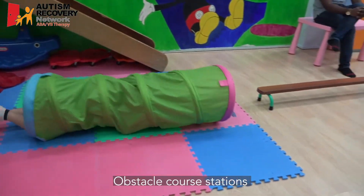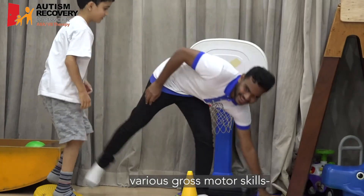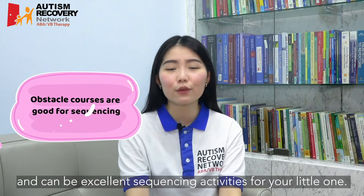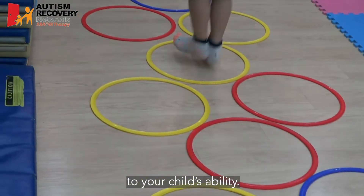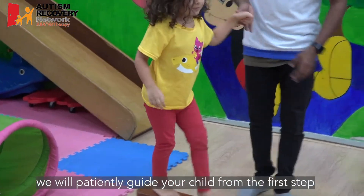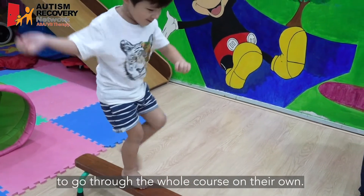Obstacle course stations provide your child with the opportunity to tap on their various gross motor skills and can be excellent sequencing activities for your little one. In our centre, we provide gross motor activities which are appropriate to your child's ability. Throughout this, we will patiently guide your child from the first step until they have gained enough confidence to go through the whole course on their own.